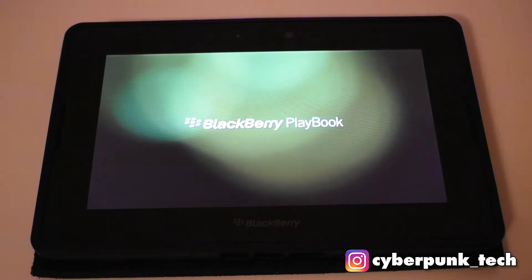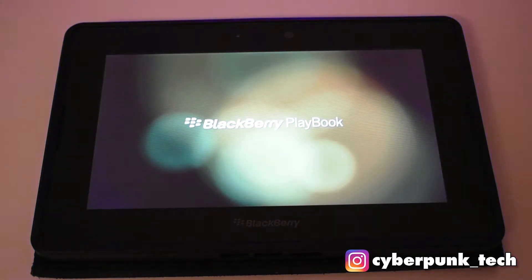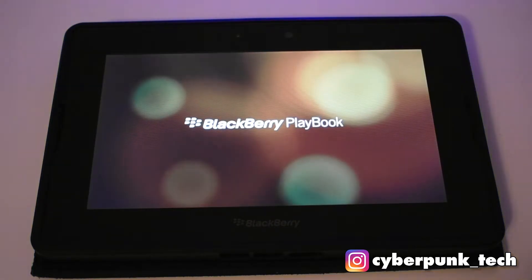It's got Wi-Fi and Bluetooth connectivity, micro USB and micro HDMI. Now that the PlayBook is booted up, we're going to take a quick look at it and see how it still holds up regarding applications, browsing, and anything else.